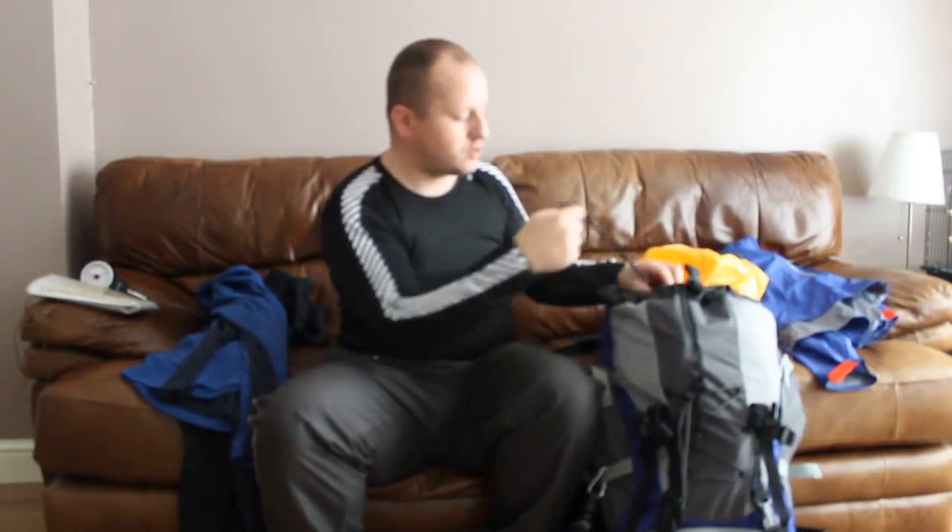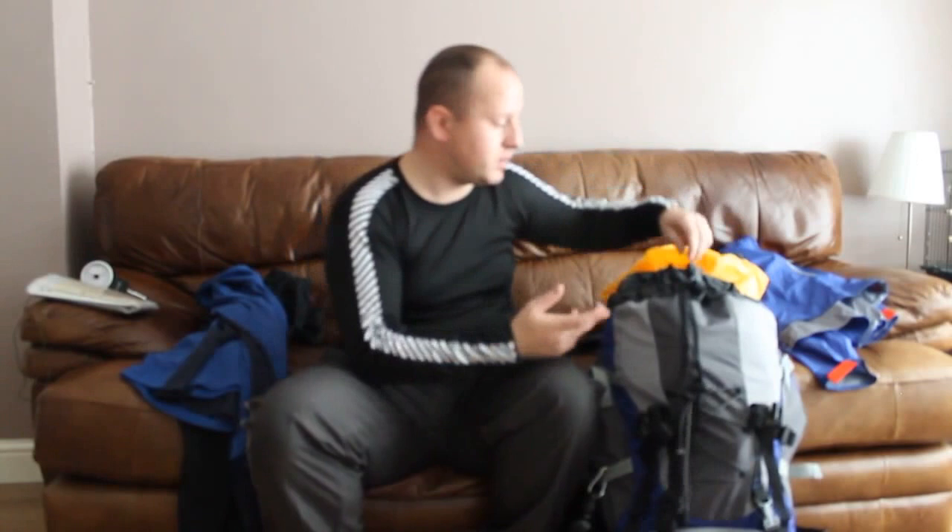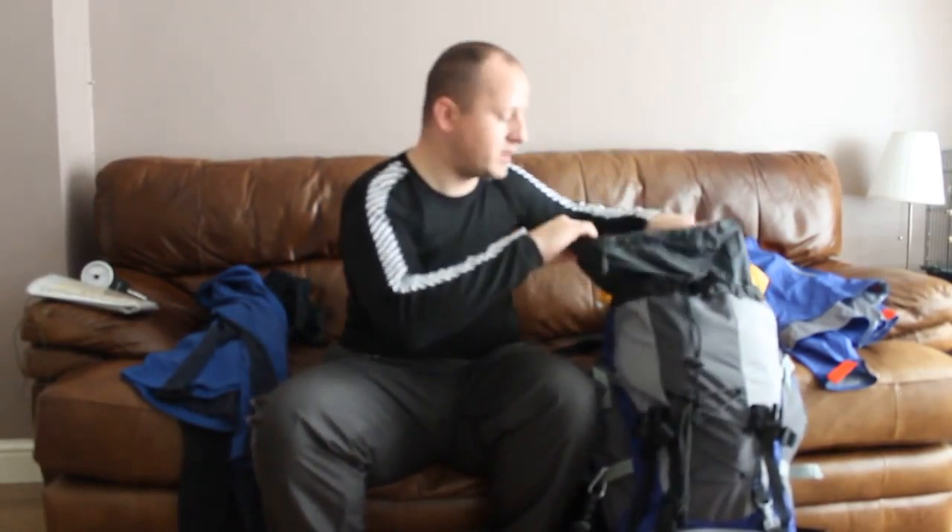Now, I haven't packed this bag properly yet. I do need a bit of practice on how I want to pack it. I don't think it's packed very well to be honest — I've just bunged everything in to check the weight.